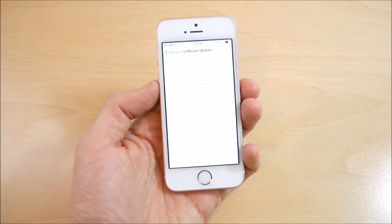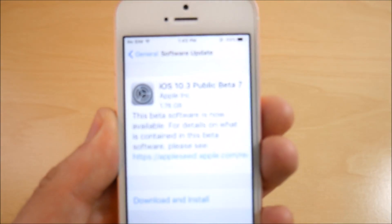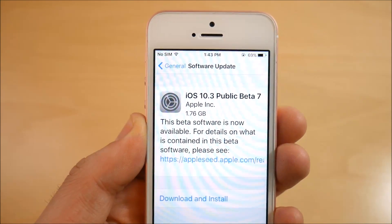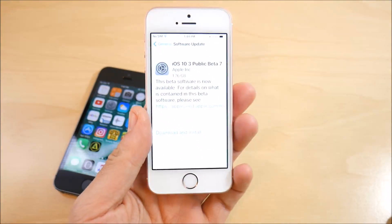If I go into the Settings and check Software Update, you can see iOS 10.3 public beta 7 loading — that's a 1.76 gigabyte update. I also have the iPhone 5s here, which I did a public beta 7 review on earlier today on the channel, so go check that out if you have an iPhone 5s.